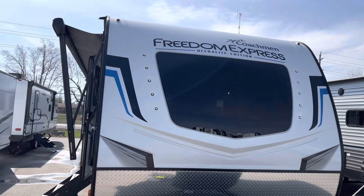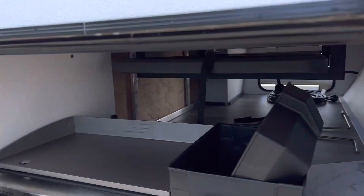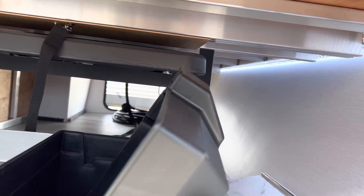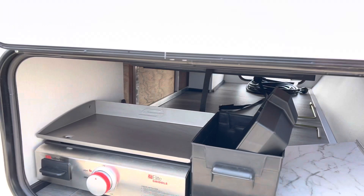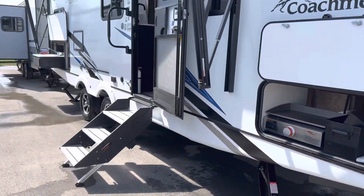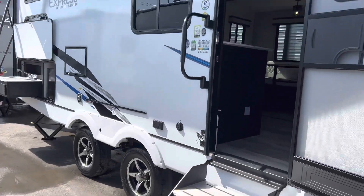It also comes with these LED lights — you can turn them off and on. Here we have the large pass-through storage. It does come with a spare table for outside, and an LED light strip for those dark nights when you're trying to find something in there. It's always nice to have a little bit of light all the way down. We have our solid steps and easy grab handle.